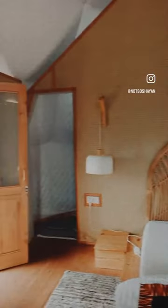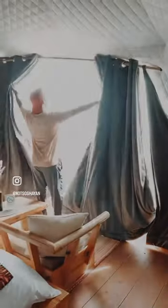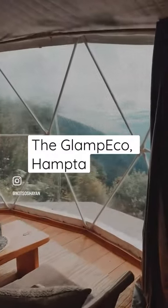This is a very luxurious property with all modern-day amenities. They have an in-house cafe too, and as you can see, the washroom is fully modern with running hot water. This place has got some amazing breathtaking views. And this place is called — drum rolls — it's called the Glampico Hamta.